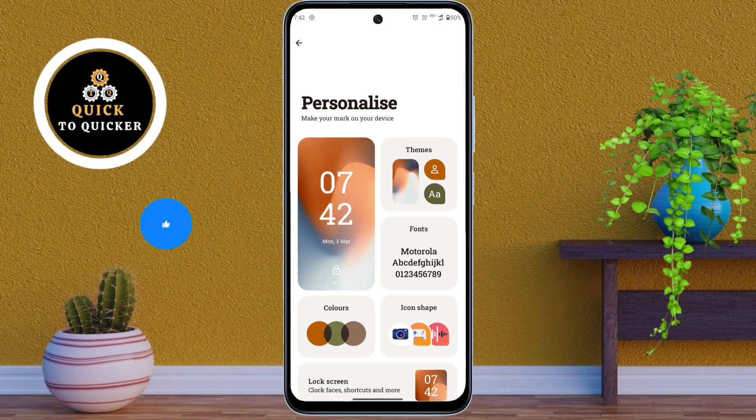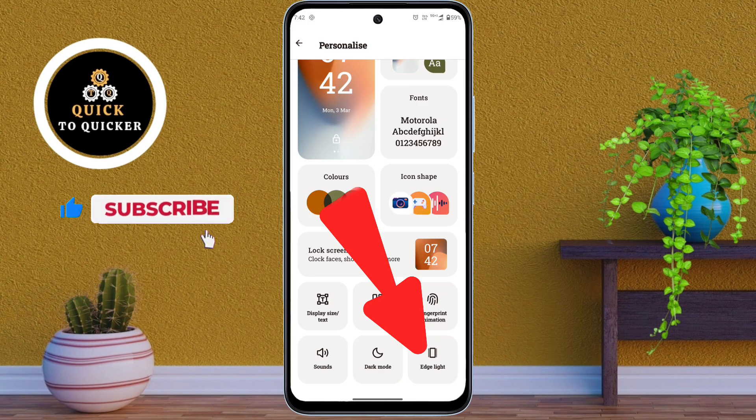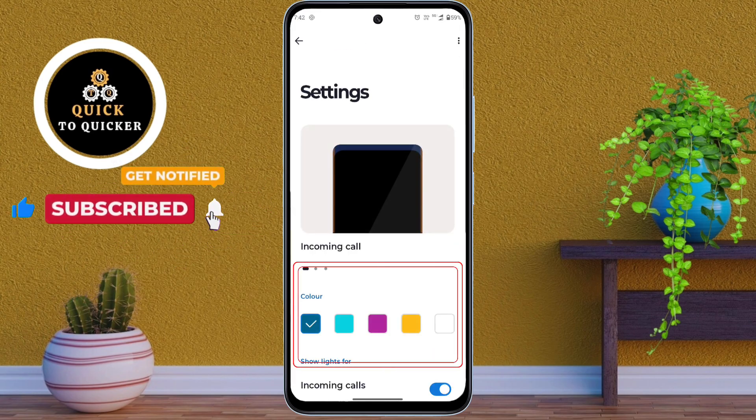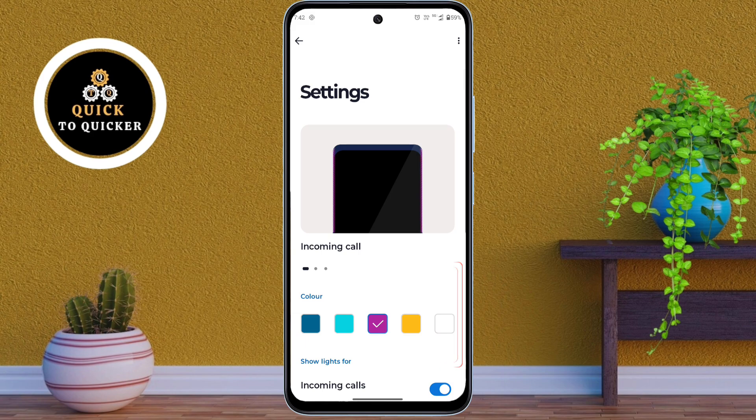Number 3: In the Personalize settings, scroll down and click on Edge Light. You will find multiple Edge Light color options — pick the one you like. Now your Moto G85 5G will light up stylishly whenever you get a call, alarm or notification.